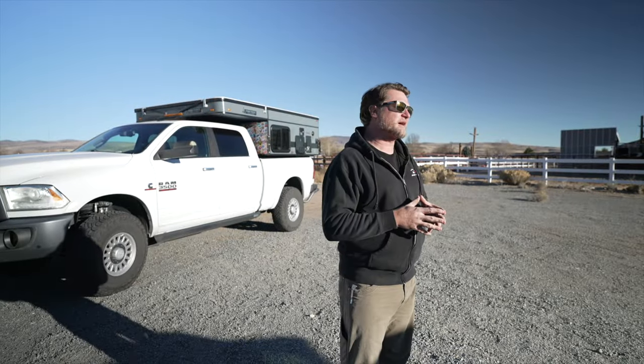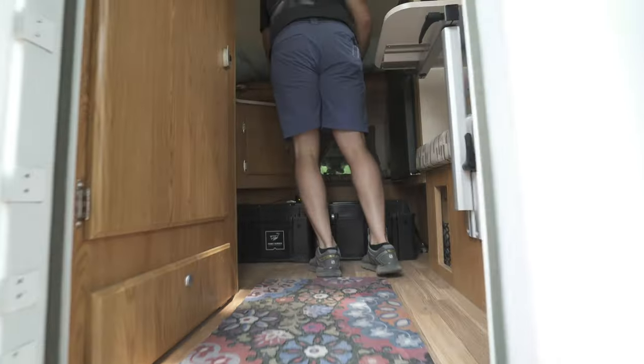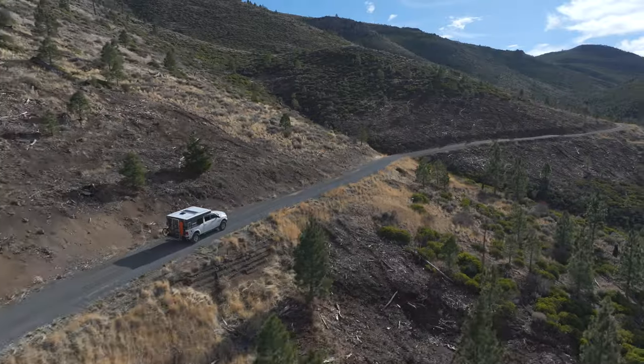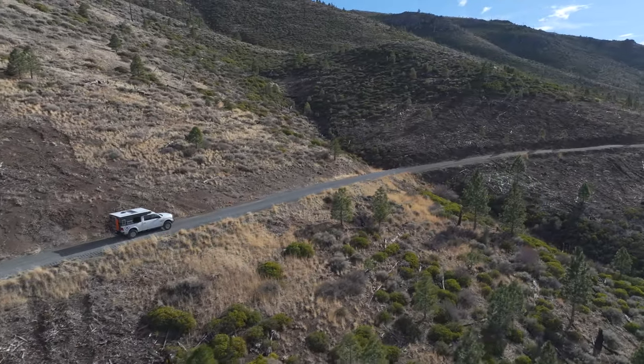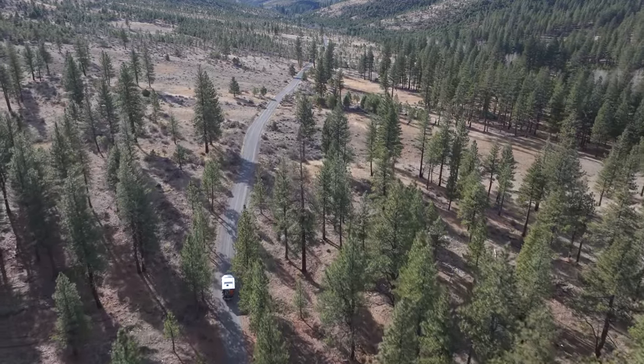A lot of that weight comes from electric jacks. The North Star had a wet bath and wood construction. This is all aluminum construction — it's going to hold up way better off-road. And the lighter weight, that's where I've noticed it most, is on the trail. It doesn't tend to toss the truck and toss me around nearly as much as the other camper.